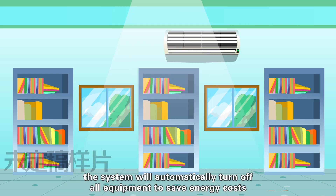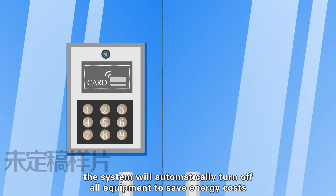When patrons are leaving, the system will automatically turn off all equipment to save energy costs.